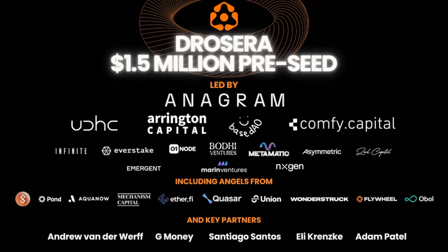They recently collected a $1.5 million funding round with participation from a bunch of capitals: Anagram, Arrington Capital, UD, HC, Confi Capital, Bodhi Ventures, Metamatic, BaseDAO, Asymmetric, Zeal Capital, Everstake, ZeroOneNode, Marin Ventures, Infinite Capital, AnnexGen, and a bunch of individual investors as well. It's a very big list, and the amount is not huge — that's understandable because it's still a pre-seed round.